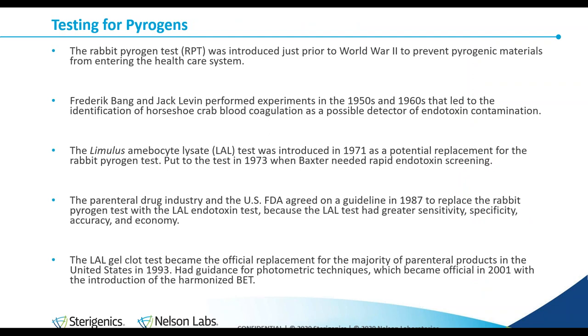Testing for pyrogens began with the rabbit pyrogen test. The concept is that you inject whatever substance you are testing into a rabbit, and if that rabbit develops a fever, it can be considered pyrogenic. It was important to test for these products because prior to World War II there was a big need for intravenous liquids that were causing reactions. The origins of the LAL test — which is what we're mainly focusing on today — were in the 1950s and 1960s.